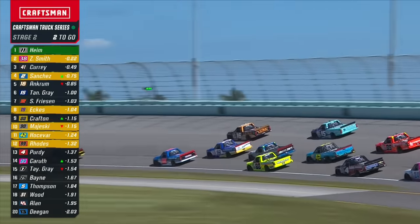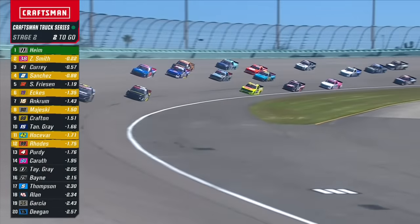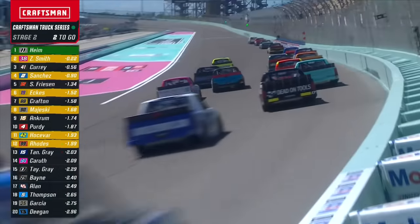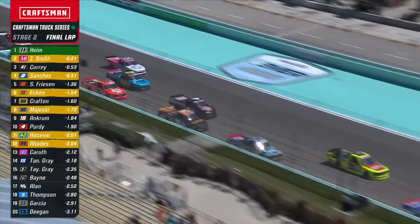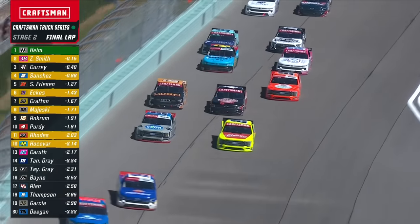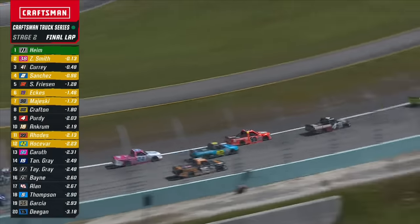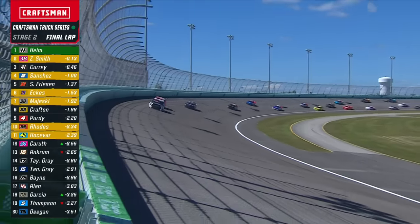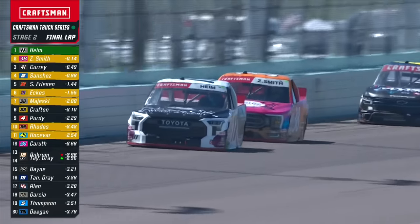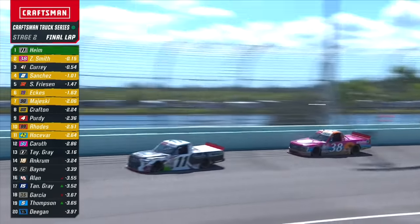Look at that — what action. And look at those trucks that stayed out: the 16 of Ankrum, the 15 of Tanner Gray, everybody driving by them. We have to remind people that the 23 of Grant Infinger was penalized for an uncontrolled tire. Here we come at the end of the stage — no stage points for Grant Infinger because of that penalty. Wow, that's big. Here you see Hosovar working through the middle. Zane looks like he has Corey Heim's number. More good adjustments for that 38 truck.